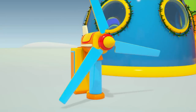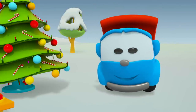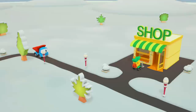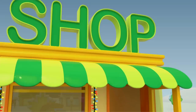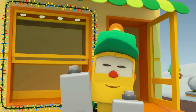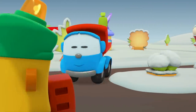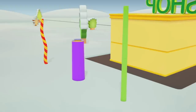Oh no! The blades get stuck in the snow. We must make the generator higher. We need a tall shaft. Leo will search for one. Leo is at Lifty's shop. Lifty has decorated for the holidays as well. Hi Leo! Hello! Let's choose the tallest shaft together.